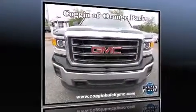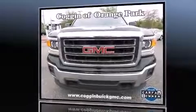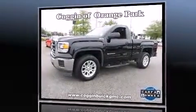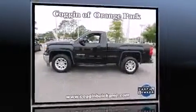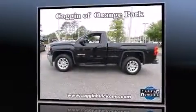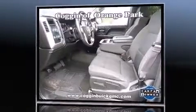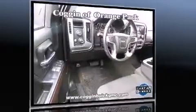Come test drive this 2014 GMC Sierra 1500 — a two-door, three-passenger truck that has just recently passed the 30,000 mile mark. Smooth gear shifts are achieved thanks to the powerful eight-cylinder engine, and for added security, dynamic stability control supplements the drivetrain.